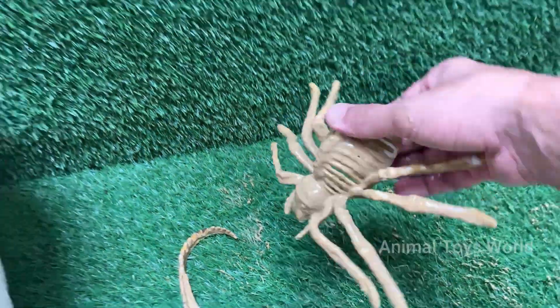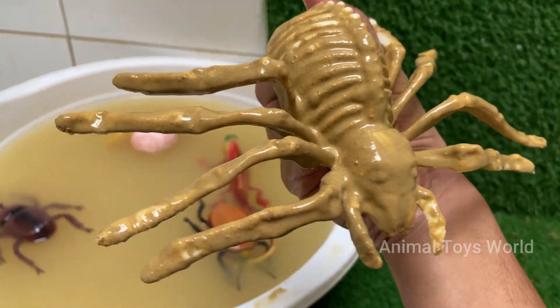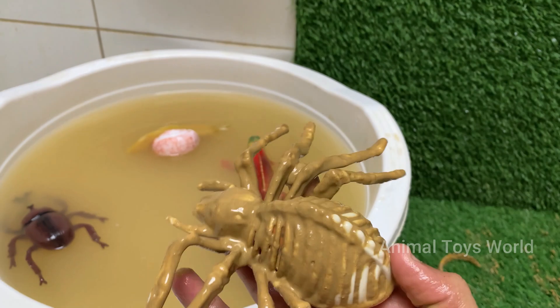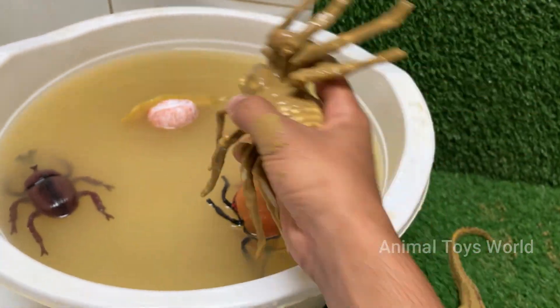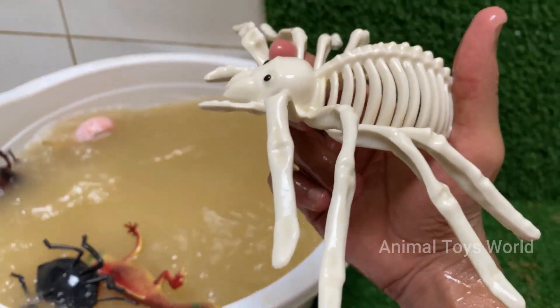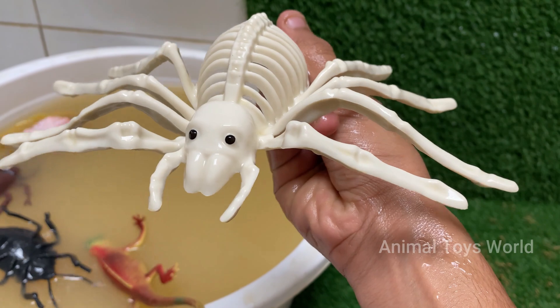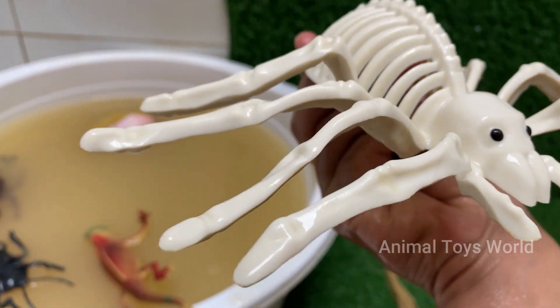Spiders play a crucial role in controlling insect populations, making them important for ecological balance. Spiders inject digestive enzymes into their prey and suck up the liquefied insides. Most spiders are solitary and predatory, feeding mainly on insects. Spiders produce different types of silk for different purposes — webs, egg sacs, wrapping prey, and more.